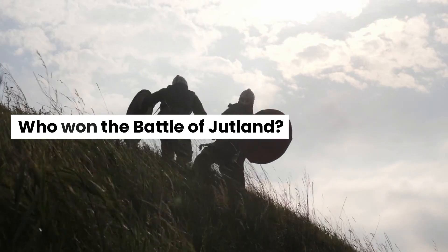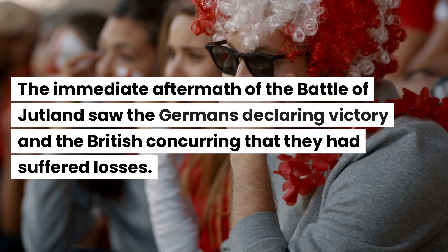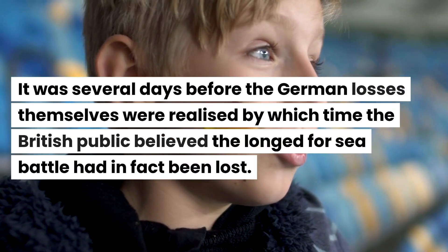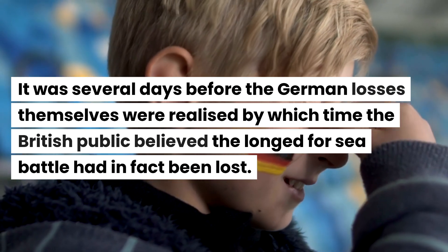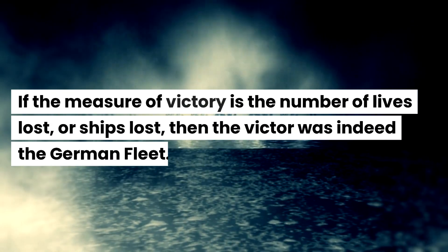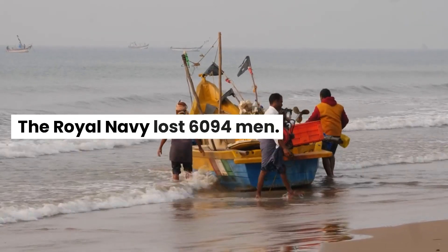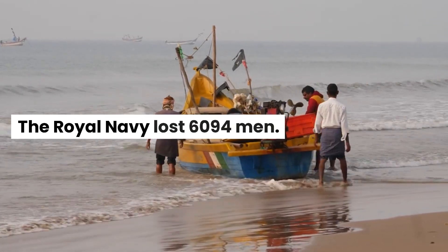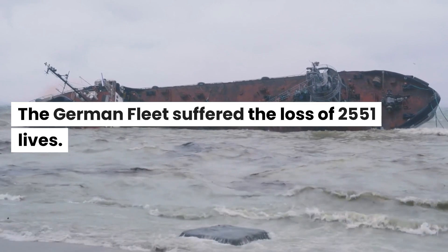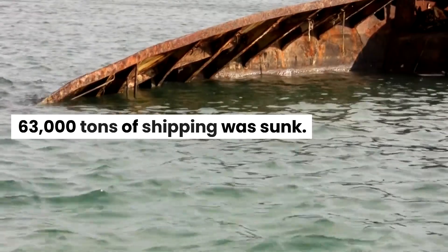The immediate aftermath of the Battle of Jutland saw the Germans declaring victory and the British concurring that they had suffered losses. It was several days before the German losses themselves were realized, by which time the British public believed the long-awaited sea battle had in fact been lost. If the measure of victory is the number of lives or ships lost, then the victor was indeed the German fleet. The Royal Navy lost 6,094 men and 115,000 tons of British ships were sunk, while the German fleet suffered the loss of 2,551 lives and 63,000 tons of shipping.